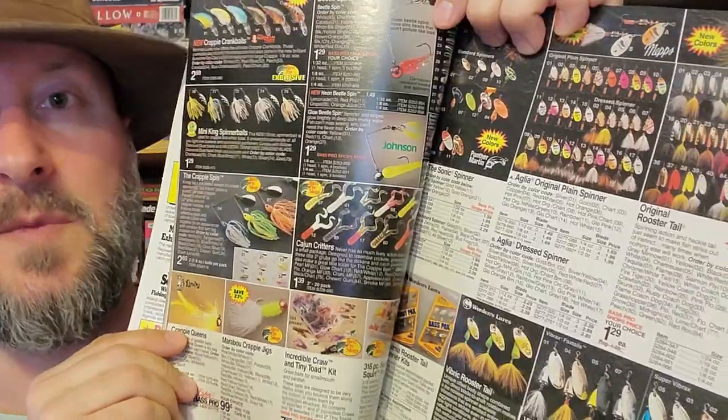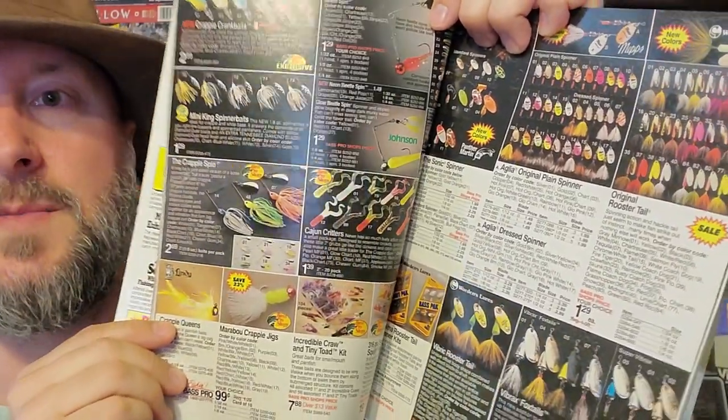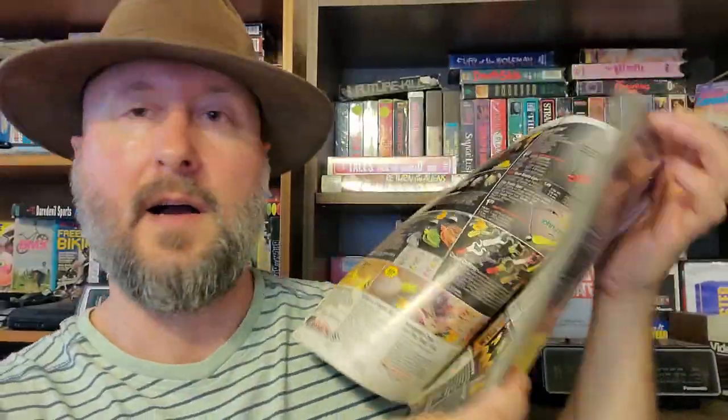Bass Pro Shops Spring Sale catalog from 1993. This is really exciting to me because I actually had this catalog. I was really into bass fishing when I was 13 back in 1993. It's really cool to go through and look through all these because I remember everything — I read this thing back and forth all the time.